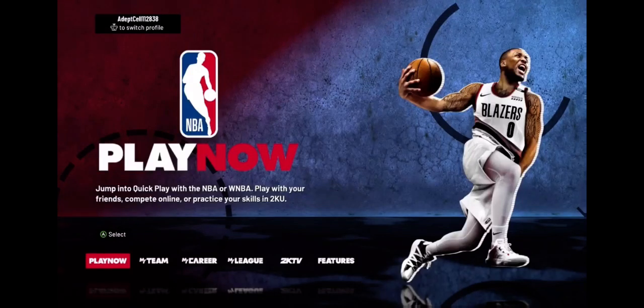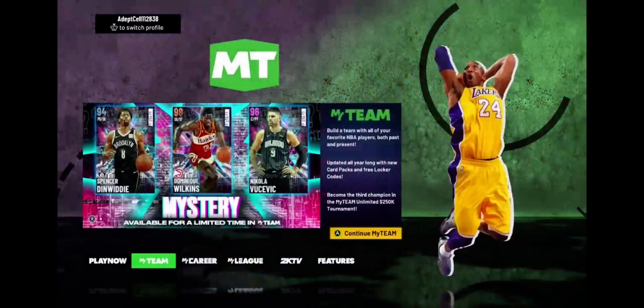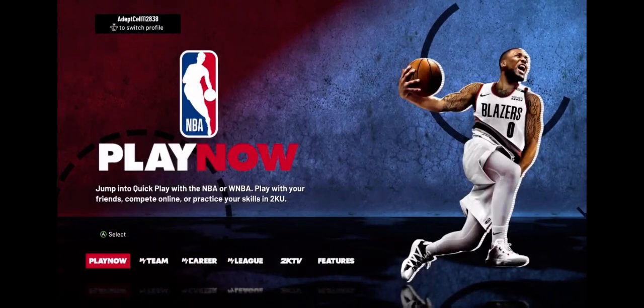Alright, what's going on guys? My name is Adepsel and this is NBA 2K21 Game Pass Review. I've been playing a lot of games recently and I thought I'd share what I find with you guys, because it's kind of hard to find lower level tier games that you can only get on Xbox Game Pass — games that no one really plays but are kind of fun to pass the time. I thought I'd start this channel to review these games so you can get a good review before you buy them.